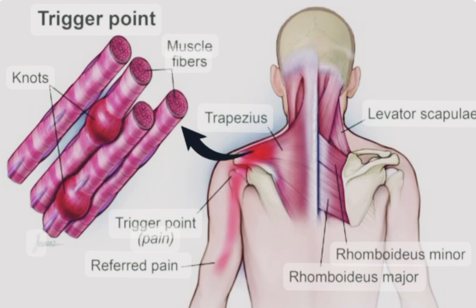Diagnosis of myofascial pain syndrome is usually based on a physical examination and a thorough medical history. The healthcare provider will typically palpate the affected muscles to locate trigger points and assess their sensitivity. Imaging tests such as X-rays or MRI scans may be ordered to rule out other possible causes of the pain.